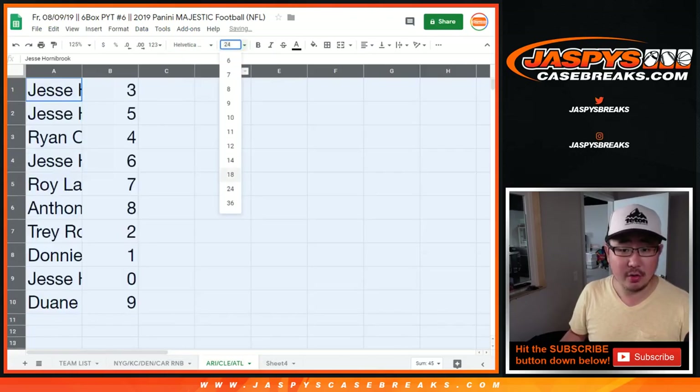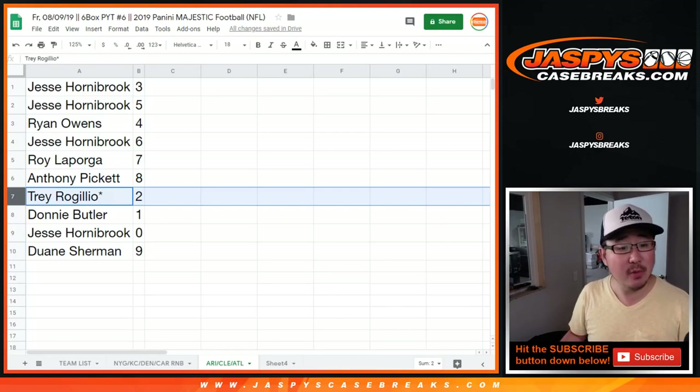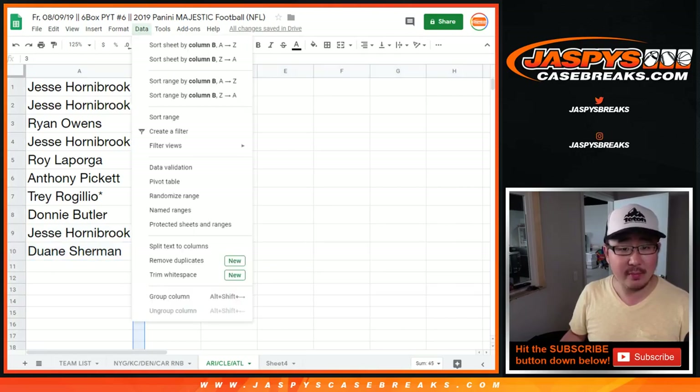All right, so Jesse with 3 and 5. Ryan with 4. Jesse with 6. Roy with 7. Anthony with 8. Trey — last bought Mojo — 2. Donnie with 1. Jesse, you got any and all redemptions for those three teams. And Dwayne with number 9.